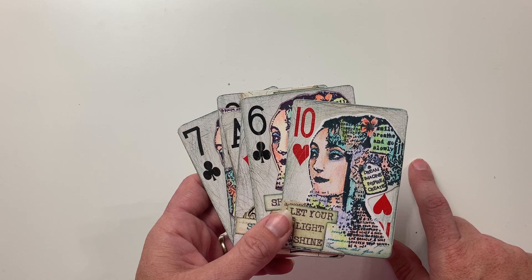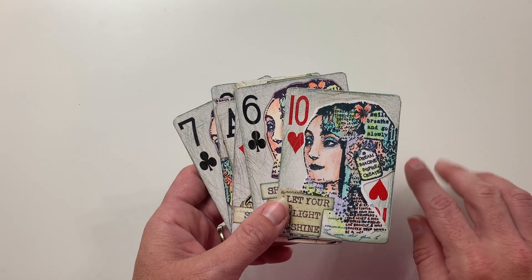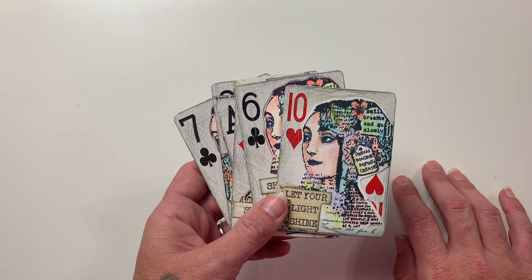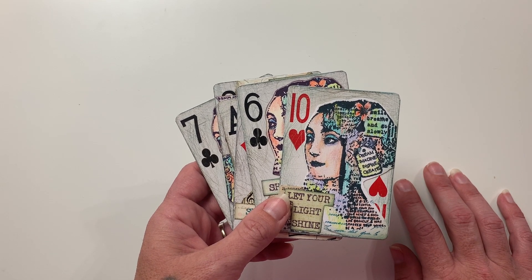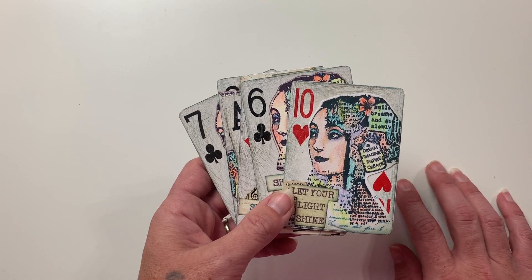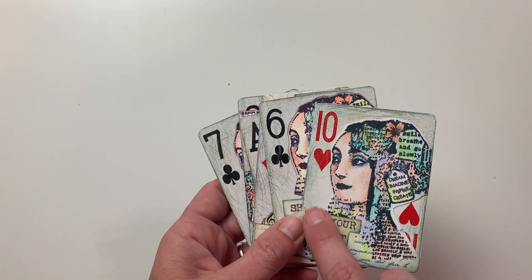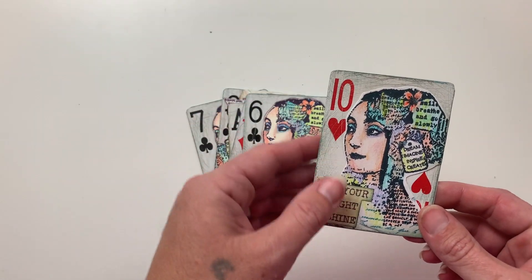Speaking of ATC sleeves, I do have a series called the ATC Display and Storage Solution series on how you can store your artist trading cards, and I have at least three more videos I'm trying to get filmed to add to that series. If you've been in this group for a long time, you probably have quite the collection growing already, which I absolutely love.